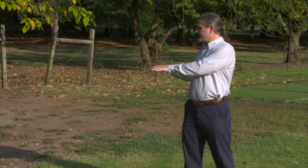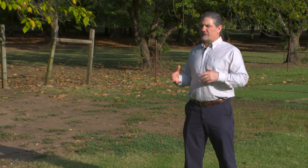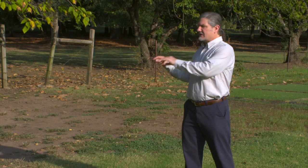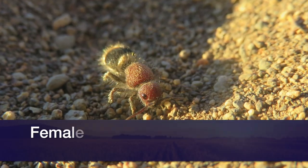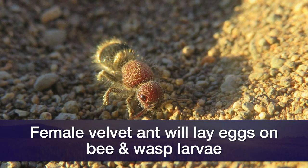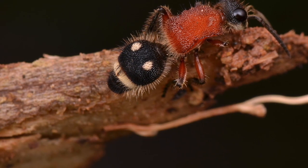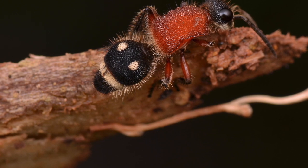Velvet ants can commonly be seen in bare patches of soil like we see behind me. This is because their preferred prey, ground-nesting bees and wasps, tend to occur in these areas. The female velvet ant will enter the chamber of those ground-nesting bees and wasps and lay their eggs on the brood. Those eggs then hatch into larval velvet ants that feed as external parasites on those developing bees and wasps.